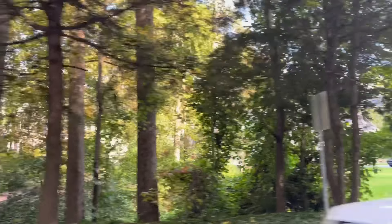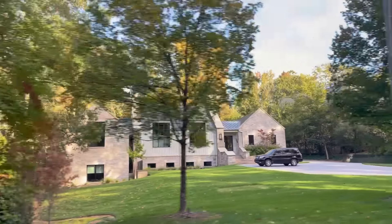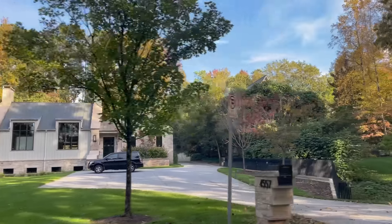Now what do you get for $2.6 million? You get new construction in Buckhead's top elementary school district, which is Warren T. Jackson. That's your top five wealthiest areas in Atlanta.